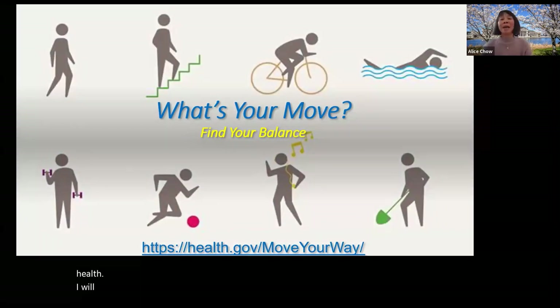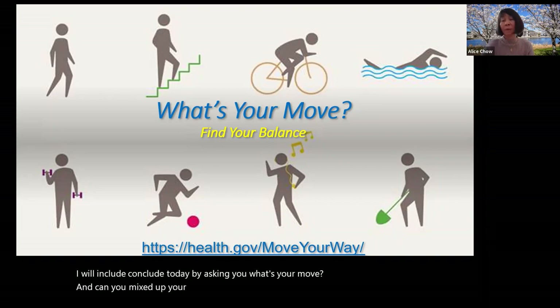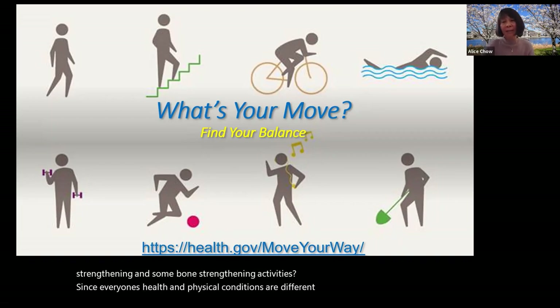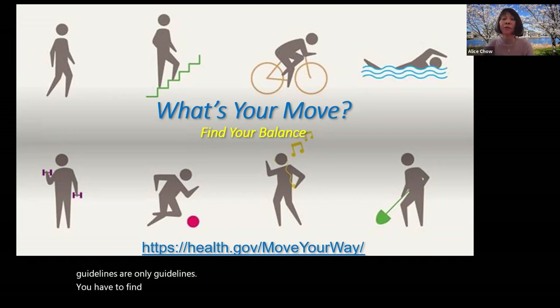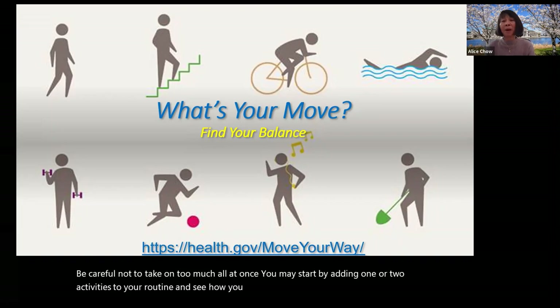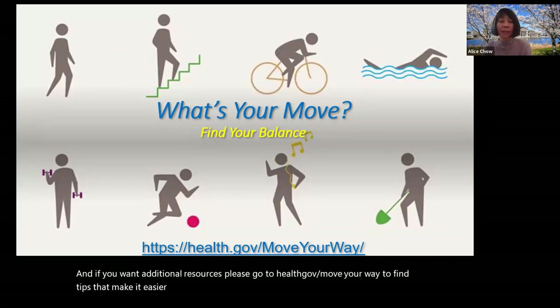I will conclude today by asking you: what's your move? Can you mix up your physical activities with some aerobic, some muscle strengthening, and some bone strengthening activities? Since everyone's health and physical conditions are different, these physical activity guidelines are only guidelines. You have to find out what activities are good for you — what is perfect for one person might be too much for another. Be careful not to take on too much all at once. You may start by adding one or two activities to your routine and see how you feel. Participating in activities you enjoy should be fun and not stressful. Please go to health.gov/move-your-way to find tips that make it easier to get a little bit more active.